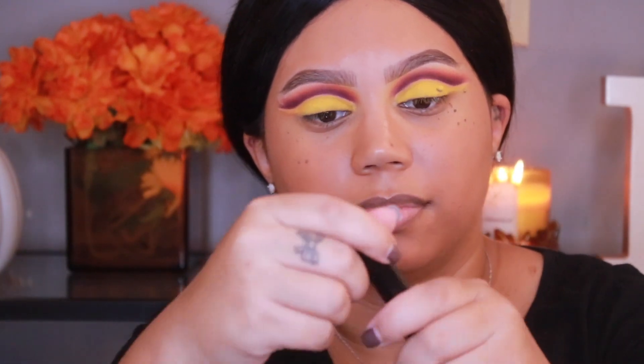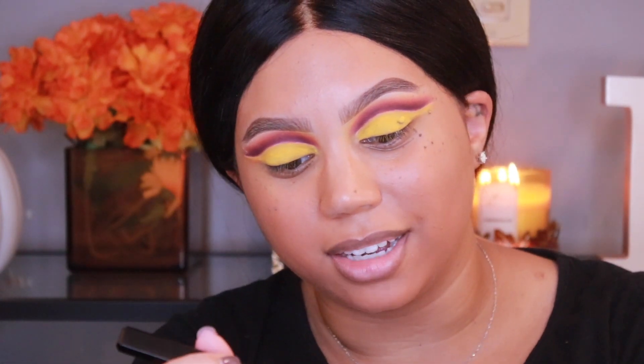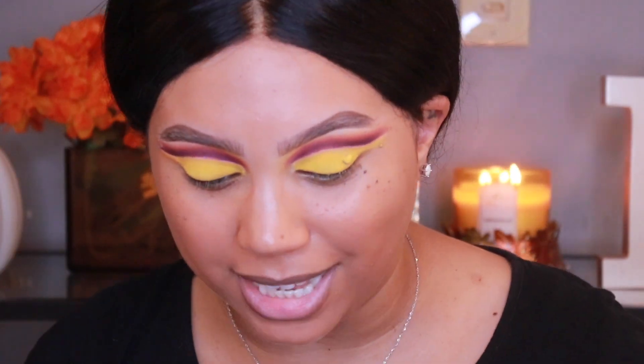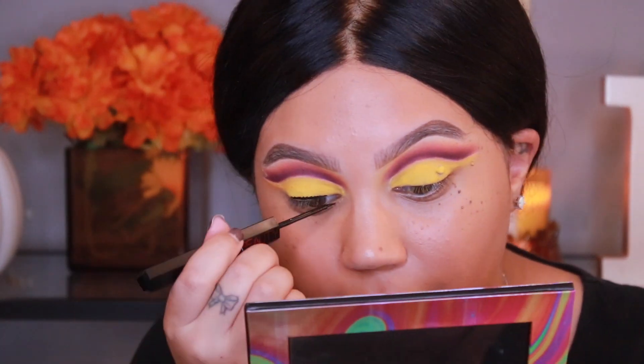For my eyeliner I'm trying out the Huda Beauty Life Liner. I'm going to use it for my liquid liner and for my pencil liner because it is double-sided — it has a pencil on the bottom for my waterline. The liquid liner side has a little brush tip. I'm so happy — I thought this was a felt tip eyeliner and I do not like felt tip eyeliners usually, though I was impressed by the Haus Labs one.